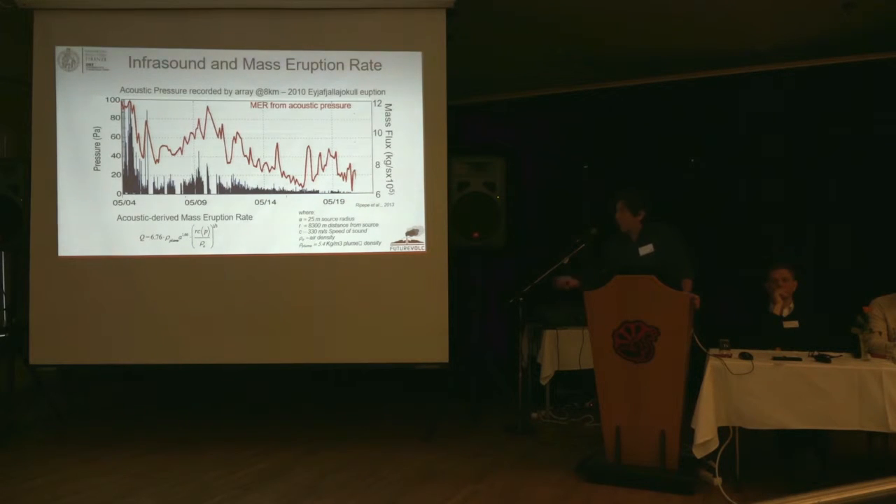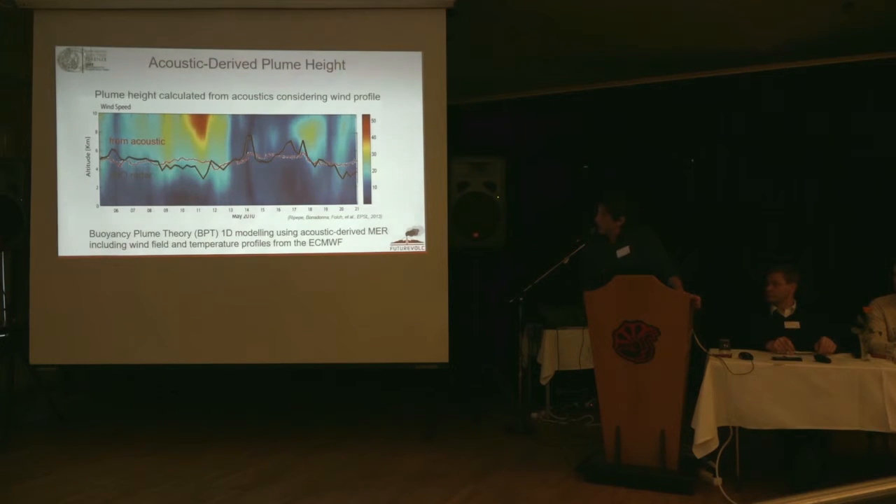Of course, you have to constrain the source somehow, and some of those parameters could vary over time. We thought the best way to check if this mass eruption rate is real is to use it to model the plume height during the volcanic eruption. This was done using a buoyancy plume theory model that integrates the atmospheric profile. You can see there is a quite good fit between the plume height measured by the radar in Keflavik and the plume height derived from acoustic pressure.